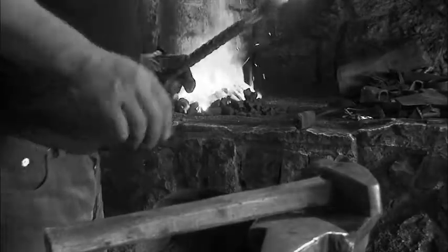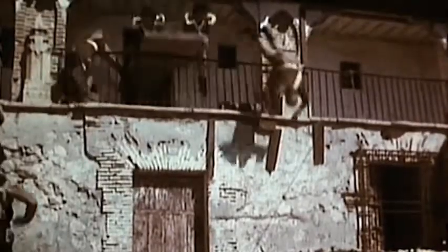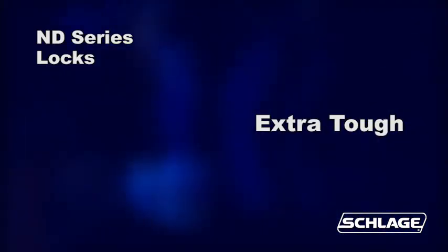A great lock just got better. We've all heard the saying: if it ain't broke, don't fix it. With most products and situations, this is completely true. That said, ND series locks from Schlage blow that concept right out the front door. To review, ND locks are just plain tough as nails to begin with.